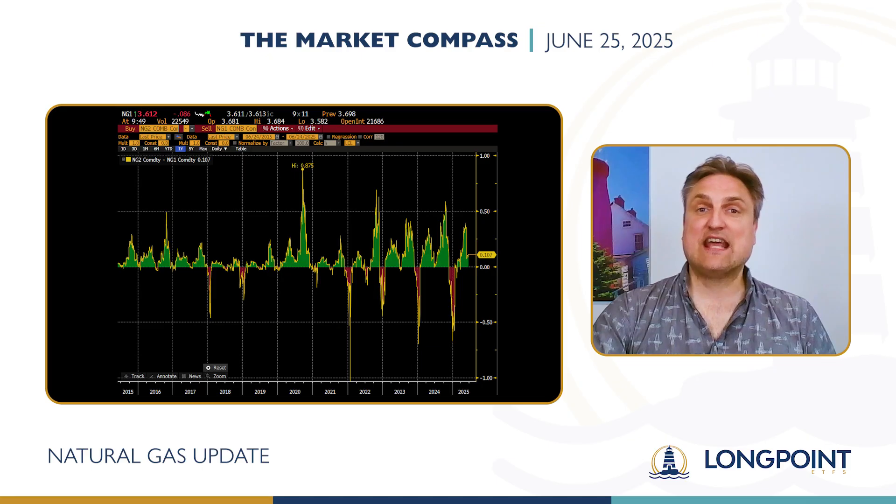Here's a look at the last 10 years of the Contango between the front two months of the natural gas futures curve. The higher the line, the greater the Contango. And when the line is below zero — where you see the red — natural gas is in backwardation.